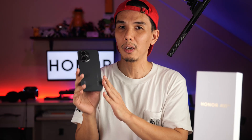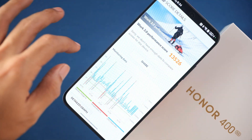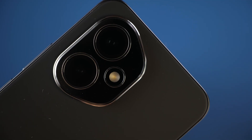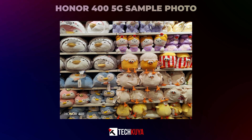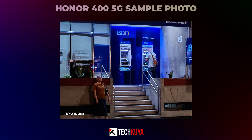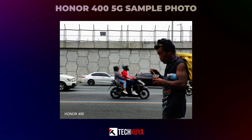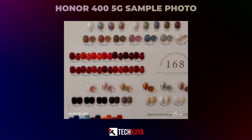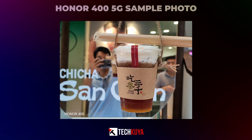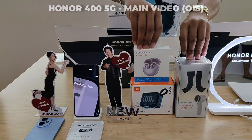Beyond this, the Honor 400 5G offers good value with its hardware. It runs on the Snapdragon 7 Gen 3 chipset with 12GB of LPDDR4X memory and 512GB of UFS storage. It also packs a 200MP main camera with OIS. In terms of image quality, it's a step above most mid-range camera phones, and the sound quality is really good — the mic is strong and able to pick up your voice even from afar. The Honor 200 already had really strong cameras, and we're glad the Honor 400 did not take a step back and improved further.